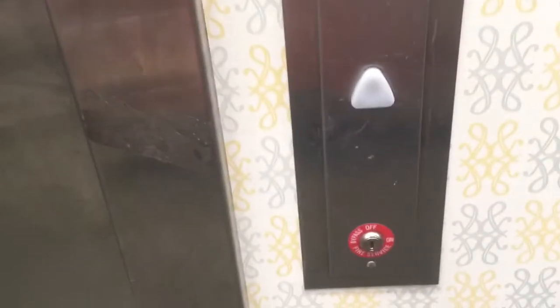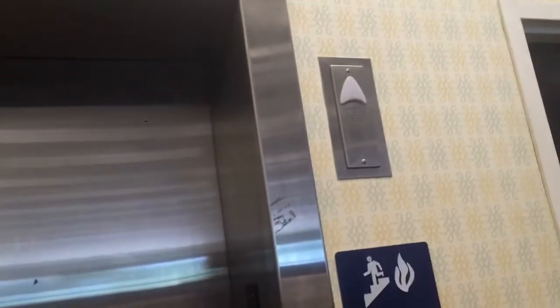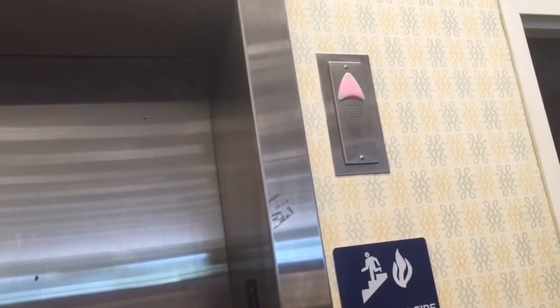This is the elevator at Barnes & Noble Menlo Park Mall, and it's in New Jersey. This is the Schindler 330A.